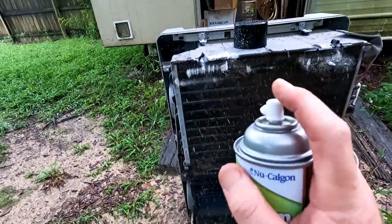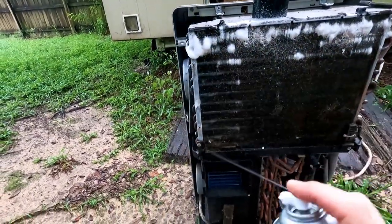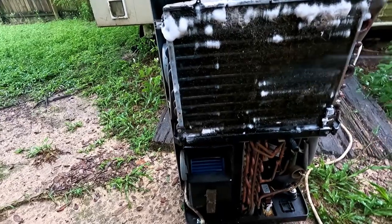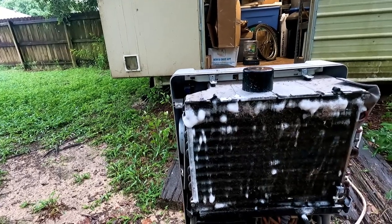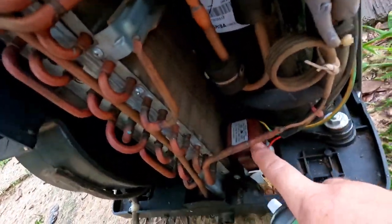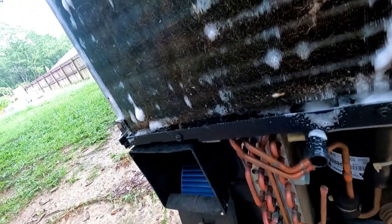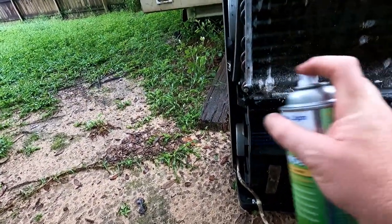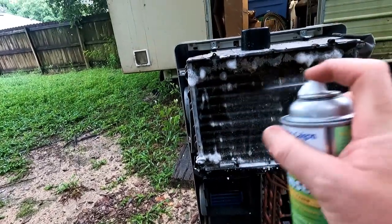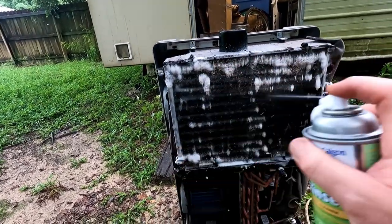Alright everyone. So the first thing I want to do for Production Central 3.0 is get this air conditioner cleaned up, give it every chance to work as efficiently as possible. It is quite dirty. I don't want to clean this — the whole thing is going to be hard because none of these electronics should be getting wet. It has a drip hose, so we're just going to clean this part and then go ahead and get this AC installed.